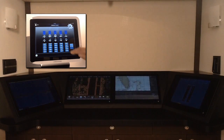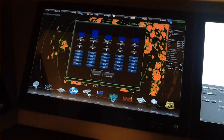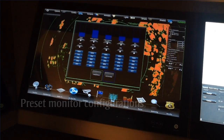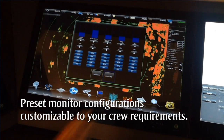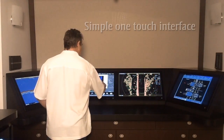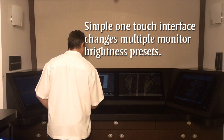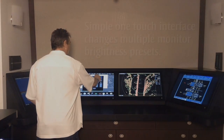Another feature introduced following captains' recommendations is TSAT's preset functionality. TSAT allows the captain or crew to configure a desired preset monitor configuration. With a simple touch, whether you're at dockside or underway, whether it's daytime or nighttime, captain or first officer, TSAT provides the capability to pre-configure to your initial requirements.